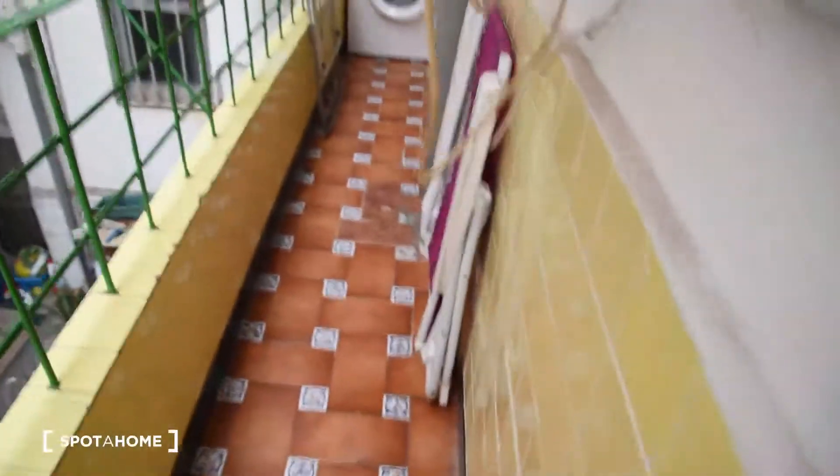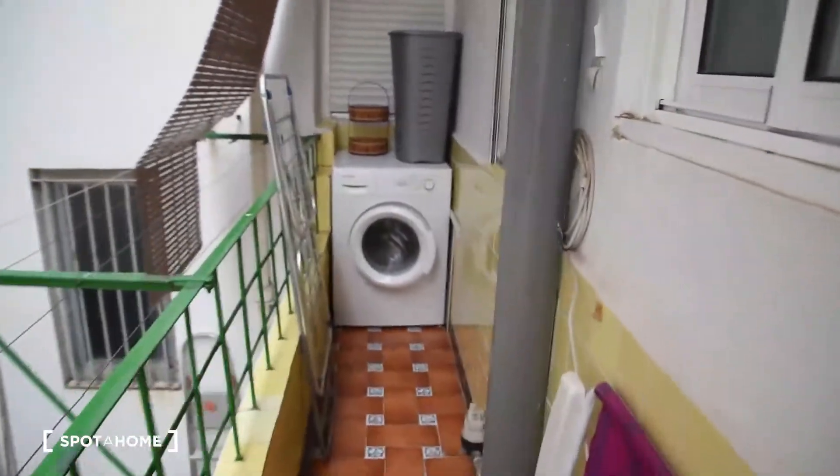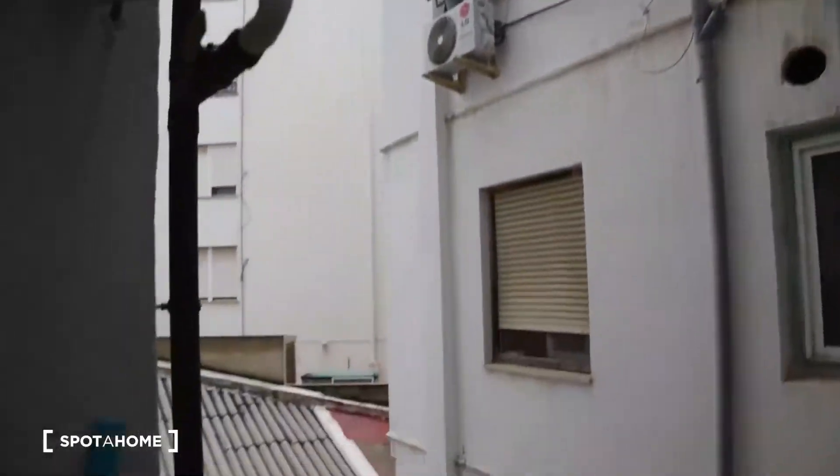Here we've got the access to the interior gallery balcony with the washing machine right there. And this is the view from this small gallery.